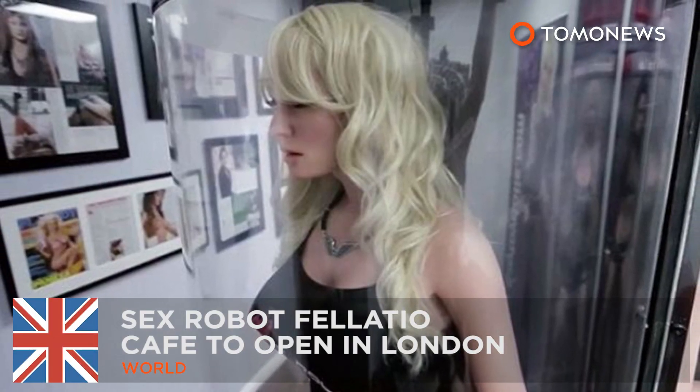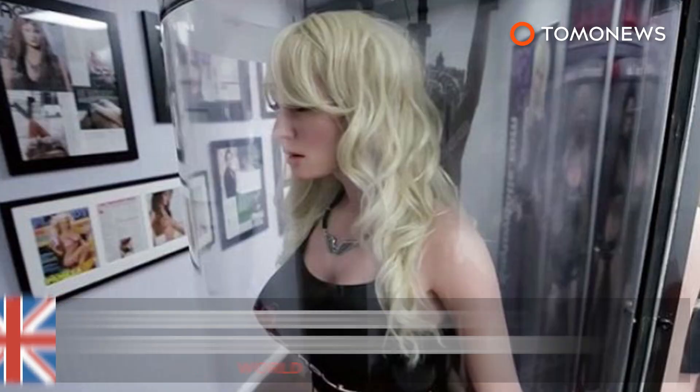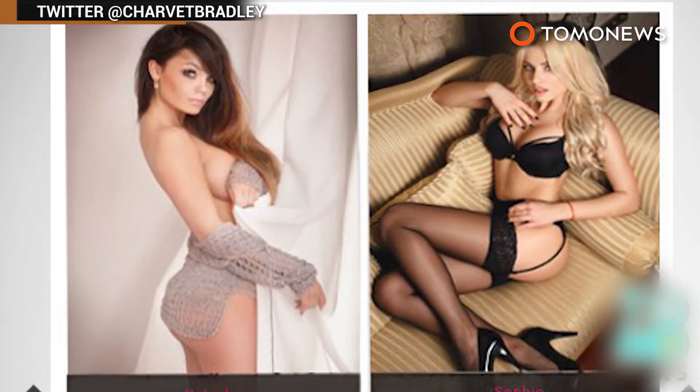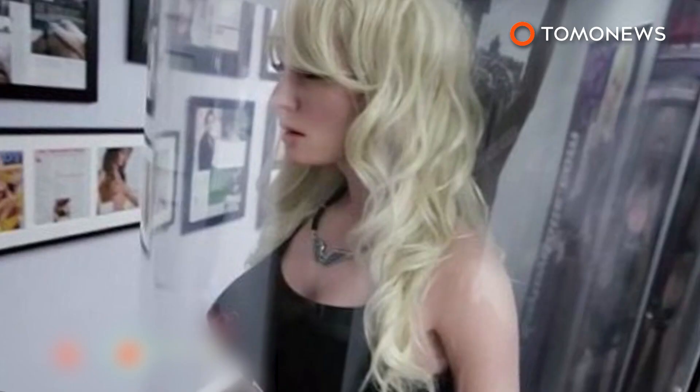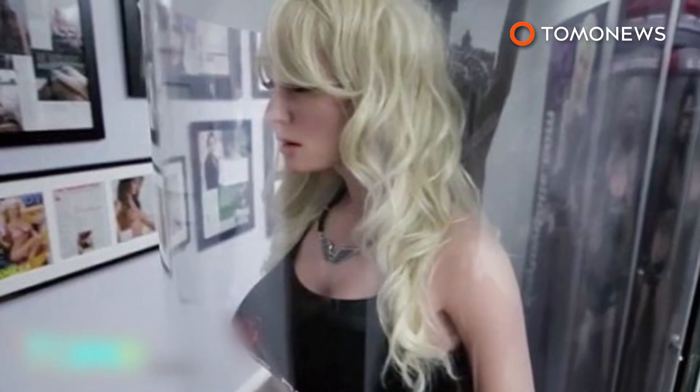A Robot Fellatio Cafe is set to open in London. London's coffee lovers will soon be able to enjoy a mechanical blowjob with their mid-morning caffeine hit, thanks to entrepreneur Bradley Charvet.